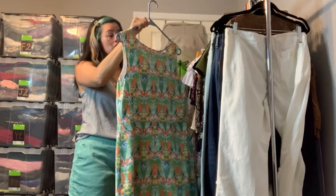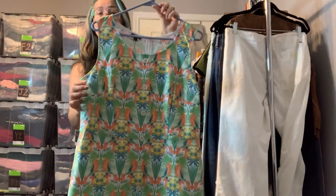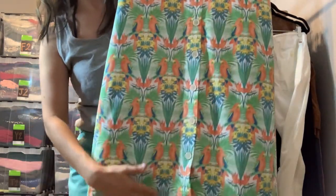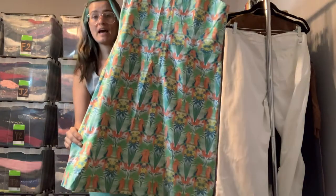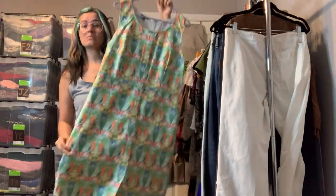This is a brand new with tags Talbots dress in a size 12. It's the cutest summer print — it has parrots and tropical leaves on it and a button front. It is new with tags, 100% cotton. It's adorable — this would be great for vacation.